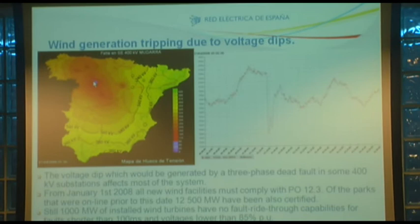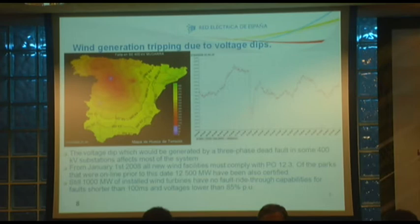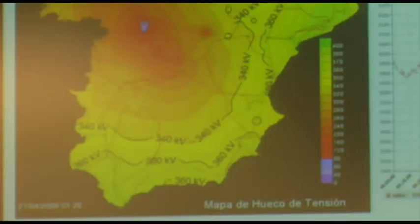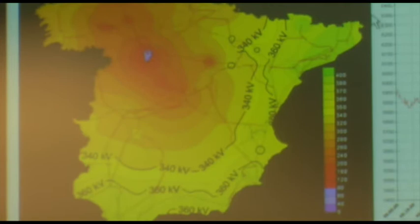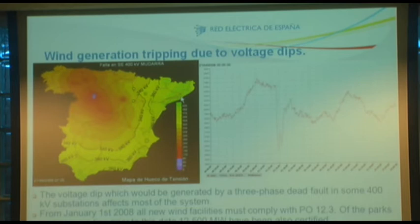Siempre se ha visto a Red Eléctrica como los agoreros del sistema, los que ponemos pegas a la integración de energía. Vemos aquí qué pasa en una falta en el sistema eléctrico: las tensiones en toda el área afectada caen por debajo del 85% de la nominal. Hasta ahora, la generación eólica disparaba por protección de mínima tensión. Con 4.000 megavatios instalados en Galicia y otros 4.000 en Castilla y León, una falta en La Mudarra implicaría una pérdida de 4.000–5.000 MW — mucho más que la capacidad de interconexión disponible, lo que llevaría a un apagón nacional. Recordamos el caso de Italia, que tardó más de 24 horas en reponer el sistema.